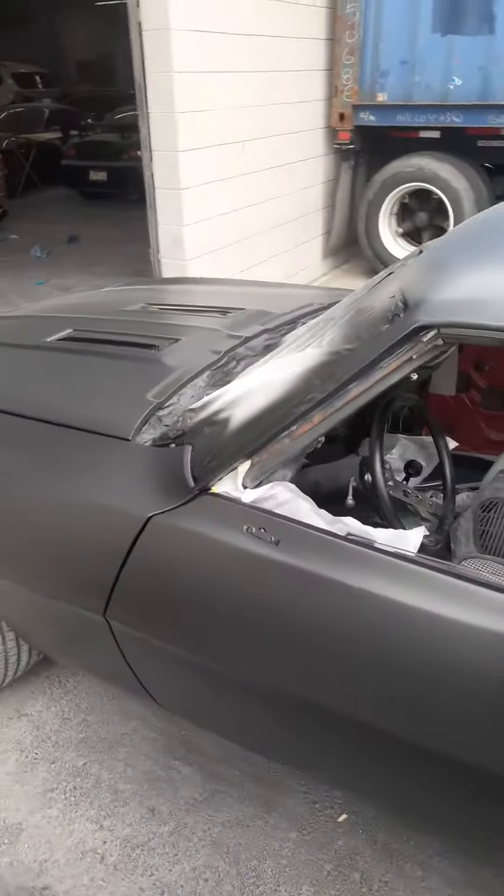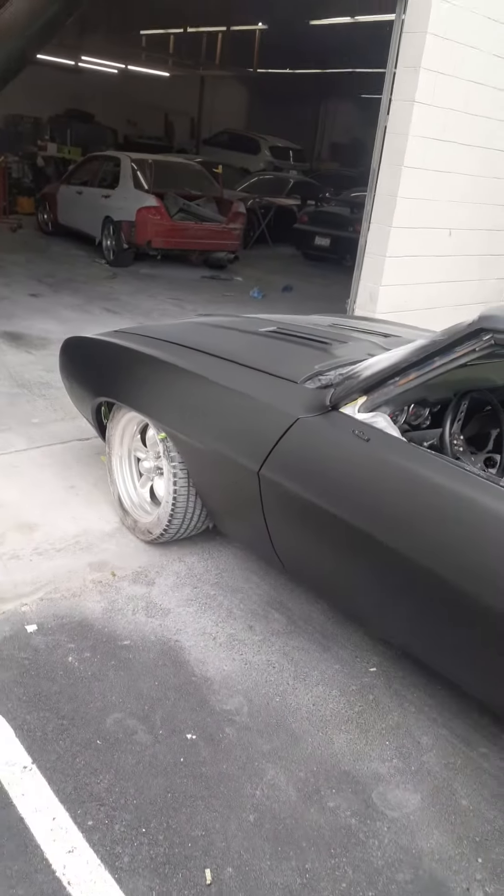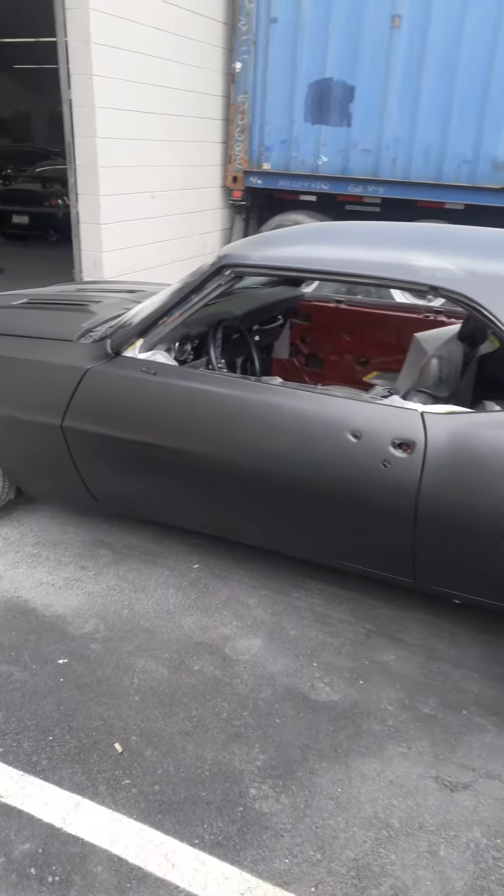Camaro is pretty much ready for a block and final sand.